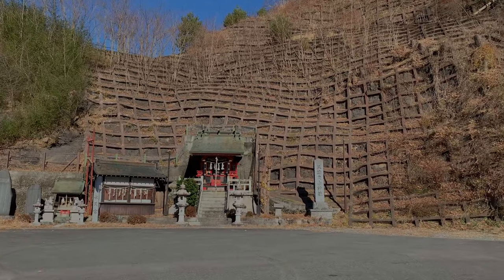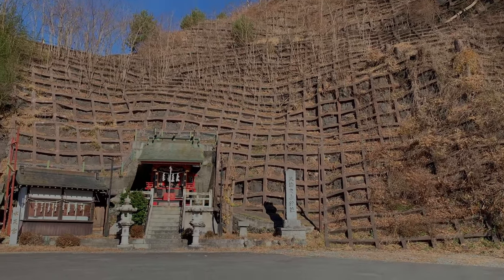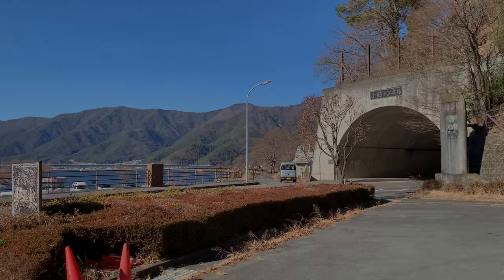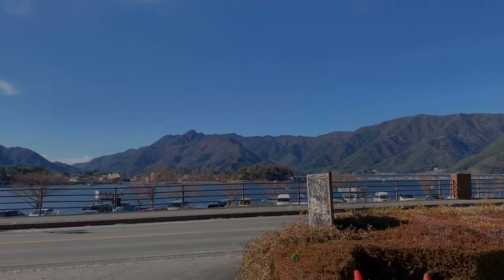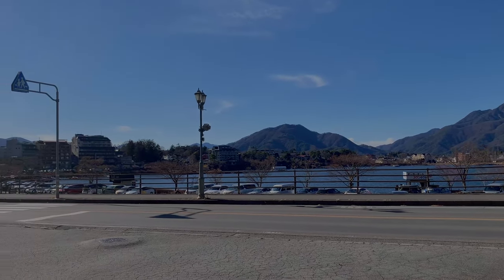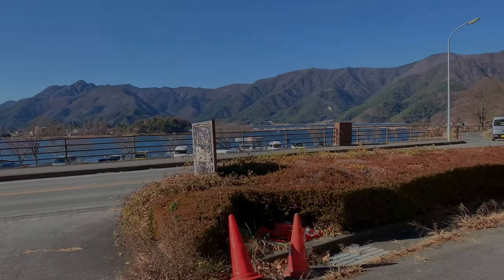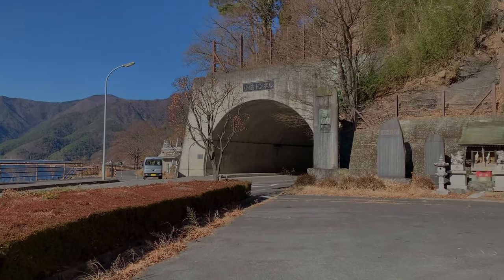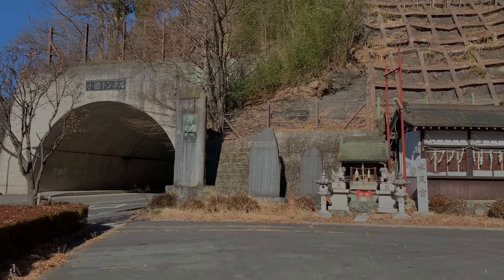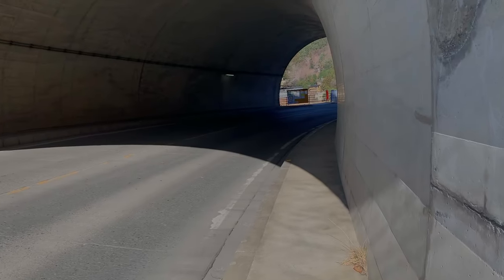Looks like a nice shrine built into the side of the hill. Sure is beautiful here, though I don't see Mount Fuji. I guess the ropeway is the best way to see it, but the line was over 60 minutes, so I figured I'd wait and see if it gets shorter. Let's take a walk through the tunnel.